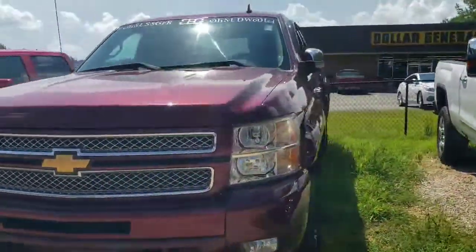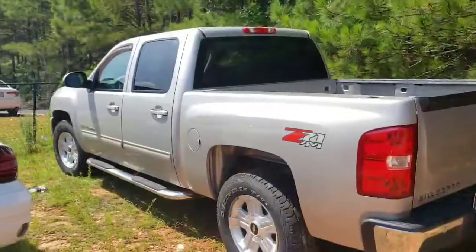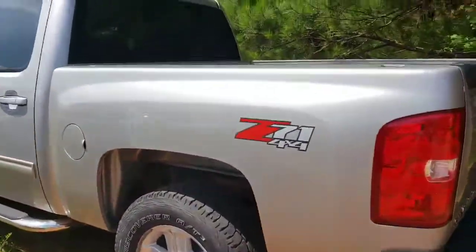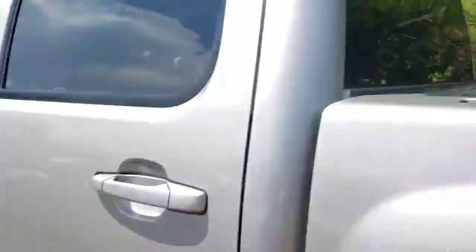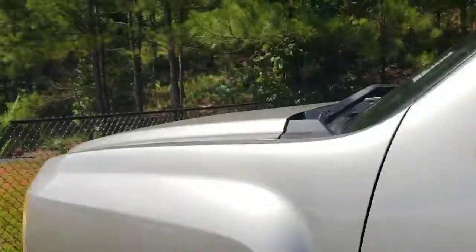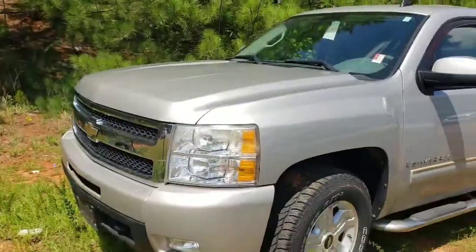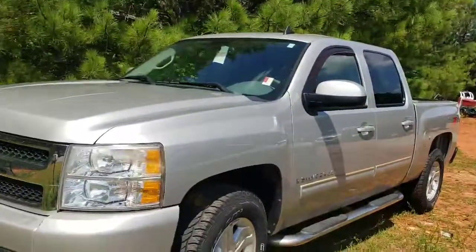The last option I want to provide you — this is a crew cab Z71. This one's not lifted or anything, and it doesn't have a spray-in bed liner. It's a 2009 with 139,000 miles, golden color, leather interior, LTZ trim. Pretty good tread on the tires — just wanted to show this one as well.